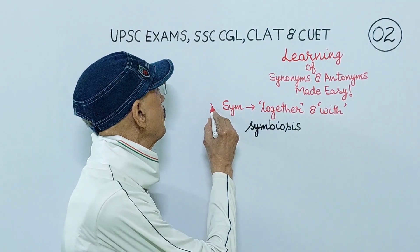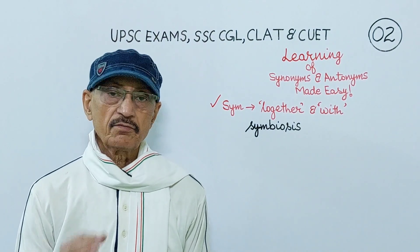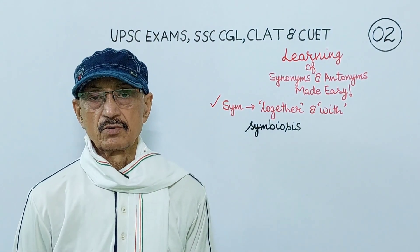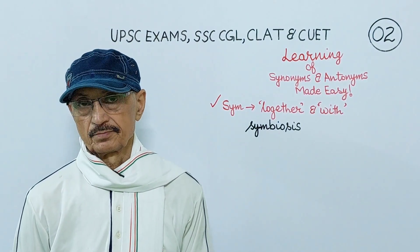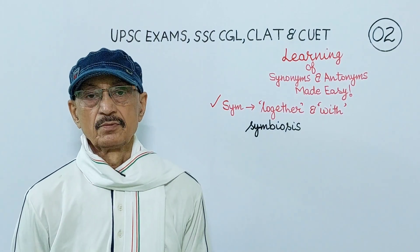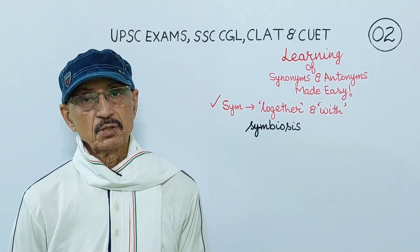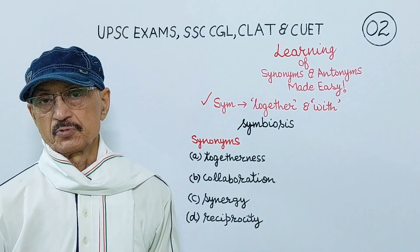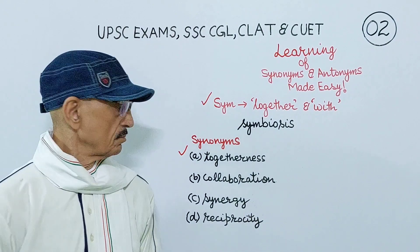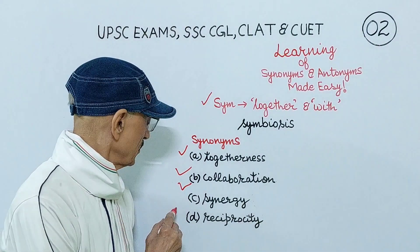There is a Greek prefix, syn. Syn means together and with. I have taken the word symbiosis, which means a cooperative relationship between two persons or groups. If you are able to keep the meaning of this Greek prefix in your memory, you will always be able to choose its correct synonyms and antonyms. The four synonyms of symbiosis are togetherness, collaboration, synergy, reciprocity.